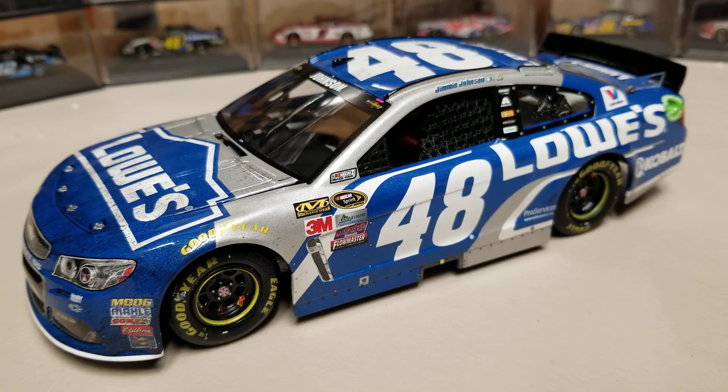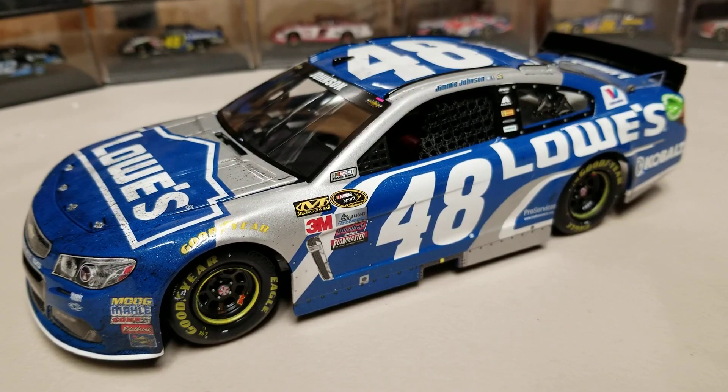That'll pretty much wrap up this review. Let me know your thoughts in the comments below, turn on the notification bell, and subscribe for more diecast content. Also check out the link to RAS Diecast where you can pre-order new diecast items. This has been Race Craze — we'll see you in the next diecast review.